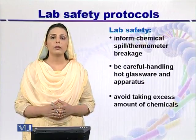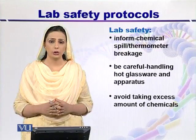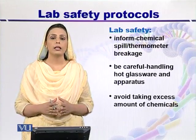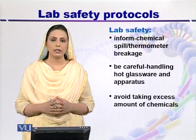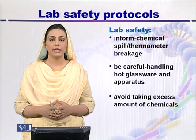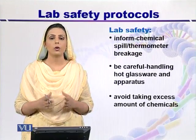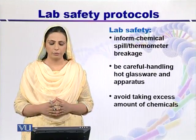If any kind of chemical spill occurs in the lab, or even a thermometer breakage, you have to inform your biosafety officer. As a scientist, you have to handle hot glassware, hot solutions, or hot apparatus very carefully.